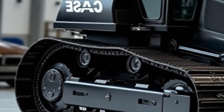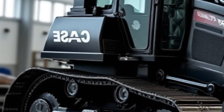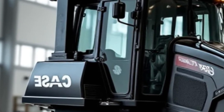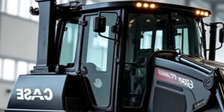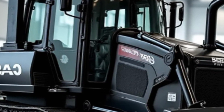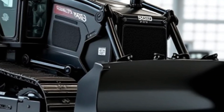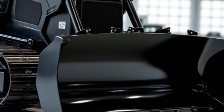The scene shifts to a close-up of the cab interior, highlighting the ergonomic design and advanced technology. The operator seat is adjustable and comfortable, with ample legroom and easy access to all controls. The dashboard is equipped with a state-of-the-art touchscreen display, providing real-time information on the machine's performance, fuel consumption, and maintenance needs. The operator taps on the screen to access the GPS navigation system, which helps in planning the most efficient route across the site.